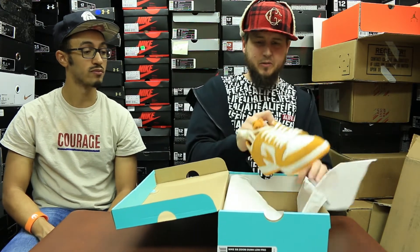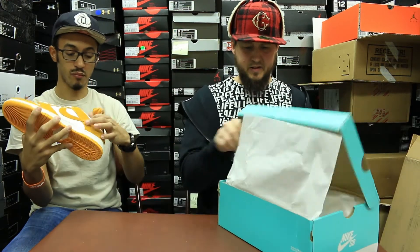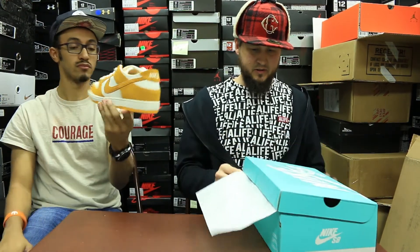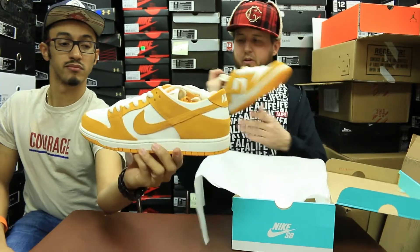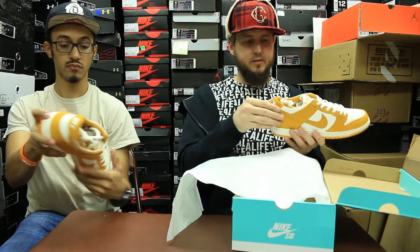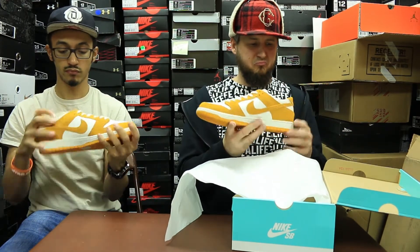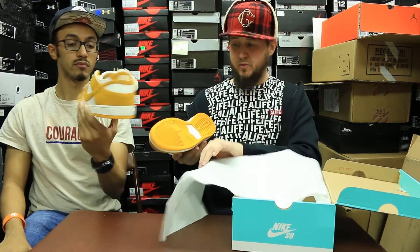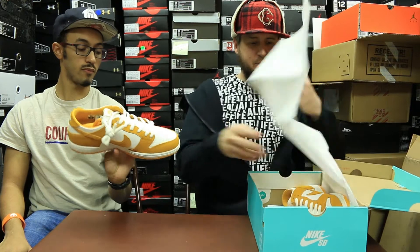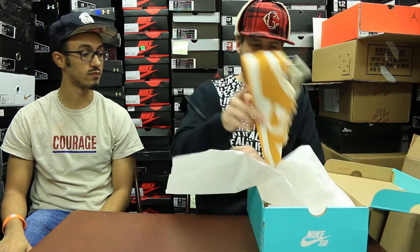Got these for like 50 bucks with the 20% off. Circuit orange. Well, I haven't gotten a pair of dunks since they switched the heel, so it's like a one piece. And it's not as padded, different tongue. I don't know, I just haven't bought a dunk for a while. I know a lot of people are complaining about the heels. We'll see. Probably not a good winter shoe, but I like the color block on them.